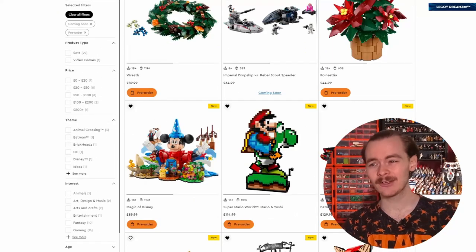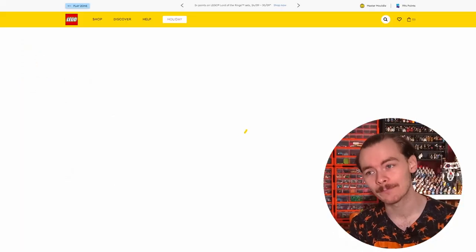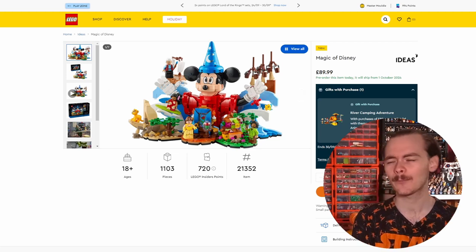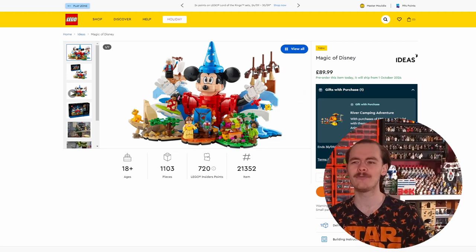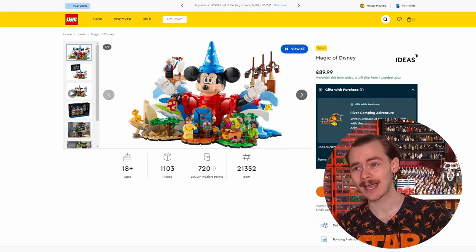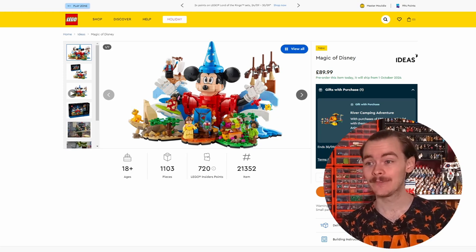There's not much for Star Wars that isn't usually in October. I cannot wait for the January releases - if you want to join the conversation and talk about leaks, become a member and get access to the Discord. We've also got the Magic of Disney, which is a Lego Ideas set. Still no news on the Pixar Luxo Junior lamp, but I'm really looking forward to seeing how that's coming along. This set does look cool - I love the way Mickey looks.